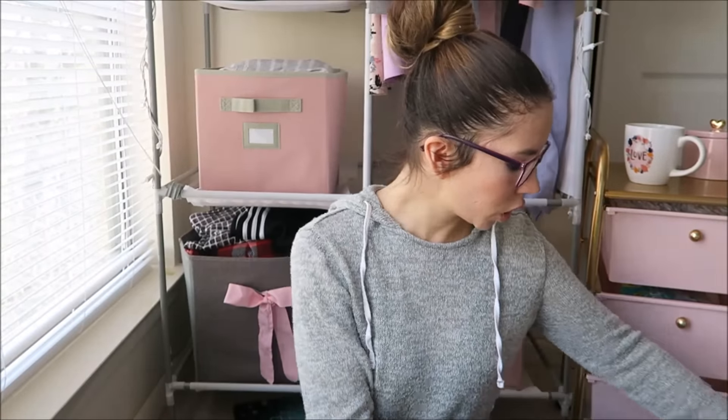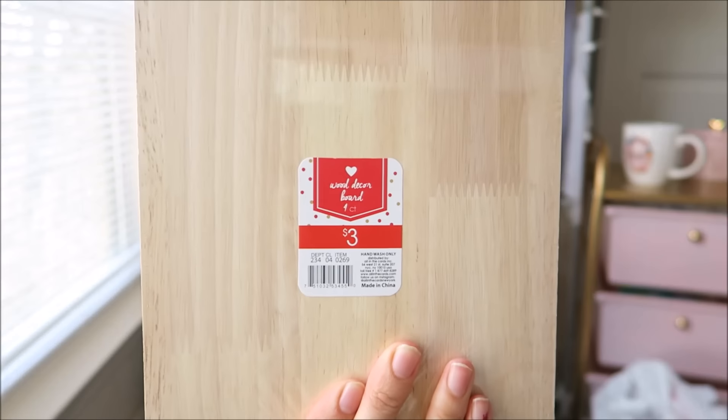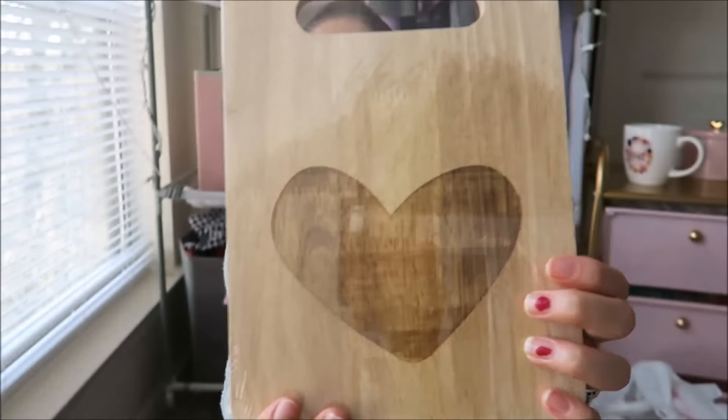I have everything that I got at Target here, or most of the things. First I got this cutting board — it is super cute, it's like a perfect size. I have a bigger version of this but sometimes I just need to cut something really fast and don't want to use the whole thing. It has a heart in the middle and it was only three dollars.